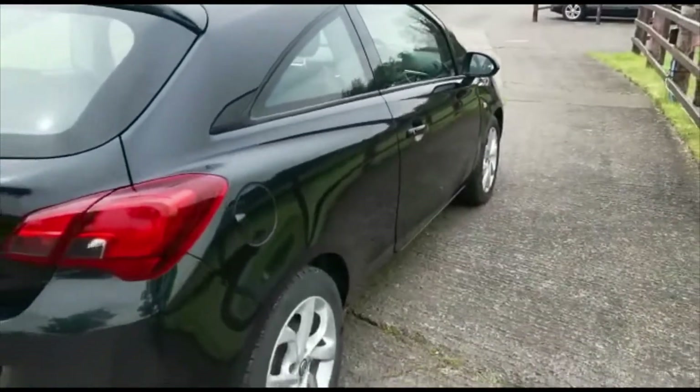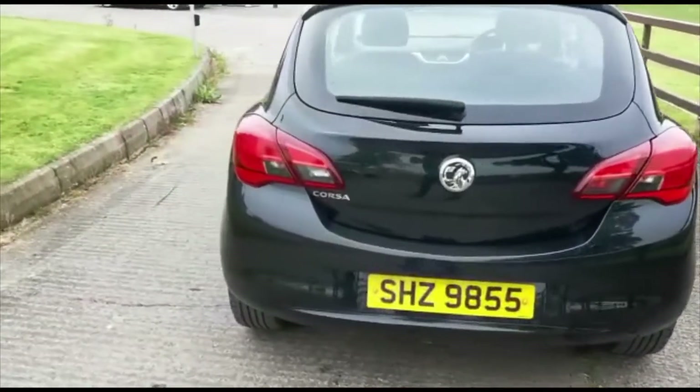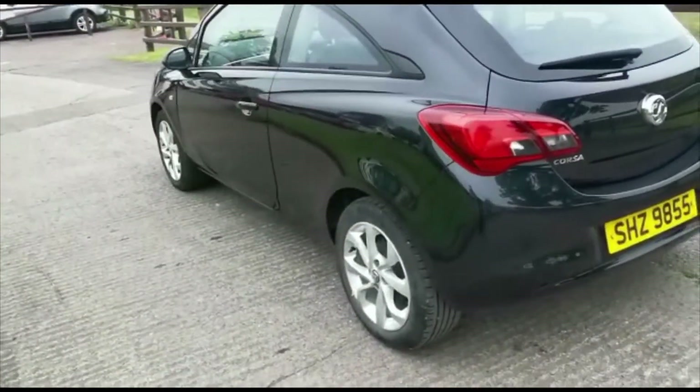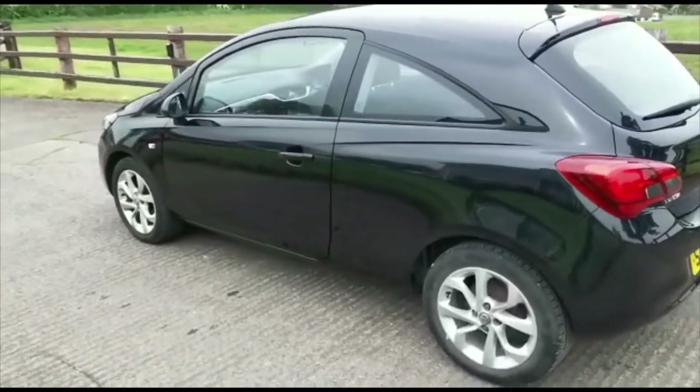The bodywork on this car is brilliant — it has been really well looked after. It is a great looking car as well in the 3 door option. It comes with the factory fitted alloys as well with brilliant tyres.